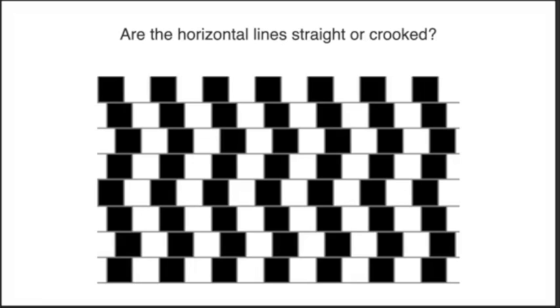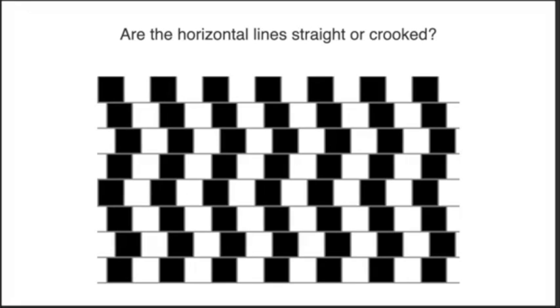Next one. Are the horizontal lines straight or crooked? I'm thinking they're crooked. The horizontal lines are actually straight, even though they do not seem straight. In this illusion, the vertical zigzag patterns disrupt our horizontal perception.